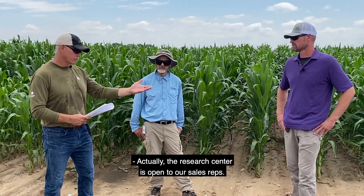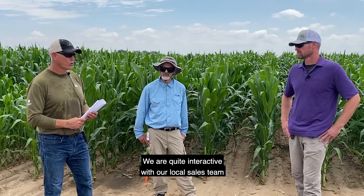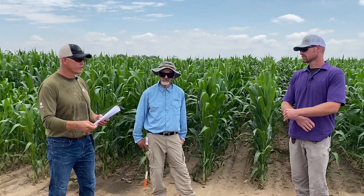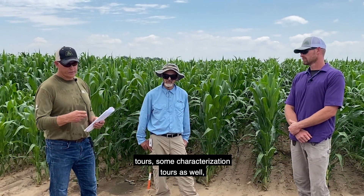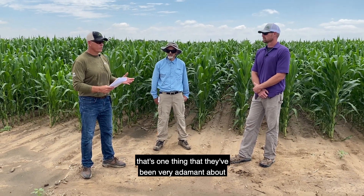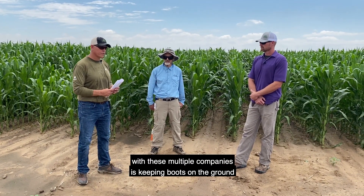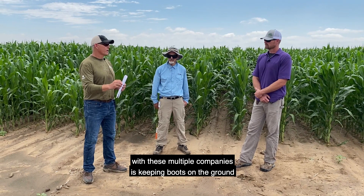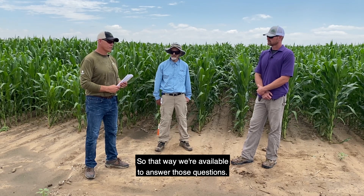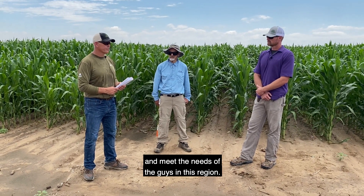Actually, the research center is open to our sales reps and open to a producer such as yourself. We are quite interactive with our local sales team, supporting them in terms of product knowledge and characterization tours. I'll just add that in terms of Corteva Agrisciences, that's one thing they've been very adamant about in our merger — keeping boots on the ground in the field next to producers like yourself, so we're available to answer questions, work with our local sales team, and meet the needs of the guys in this region.